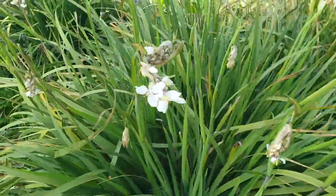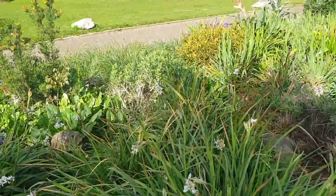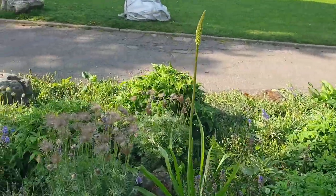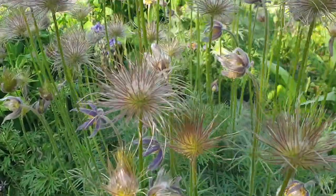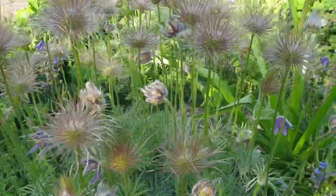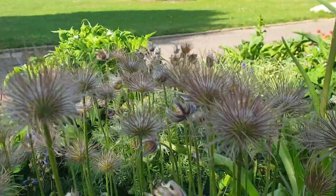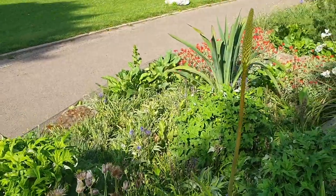We have the lovely Libertia, which is in the Iridaceae — the iris family. And the wonderful seed heads of this alpine primula called Pulsatilla vulgaris. Look at those seed heads — they're very similar to clematis seed heads that you probably have in your garden, and you can probably see the resemblance there, being in the same family as well, so it's not surprising.